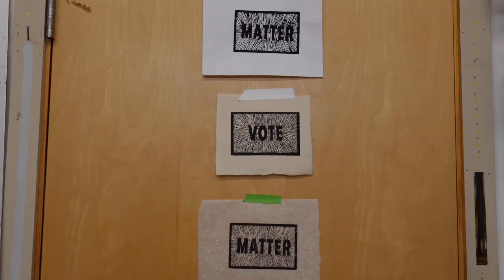When I could finally get going again, that's what I came up with. We have to keep making art.